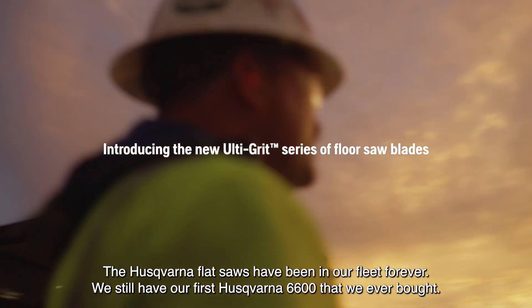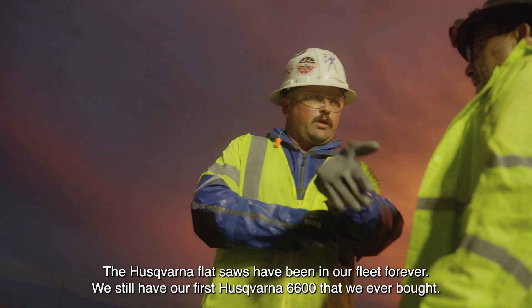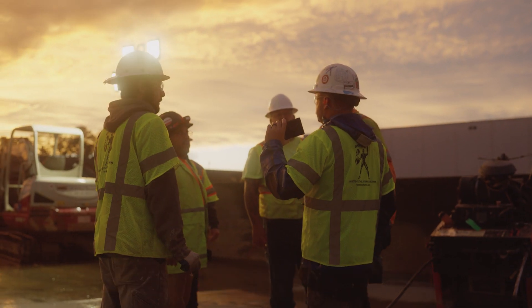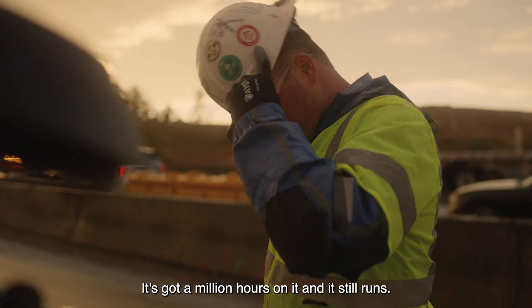Husqvarna flat saws have been in our fleet forever. We still have our first Husqvarna 6600 that we ever bought. It's got a million hours on it and it still runs.